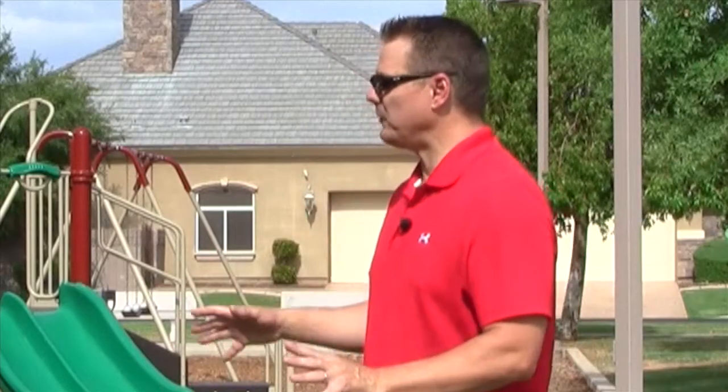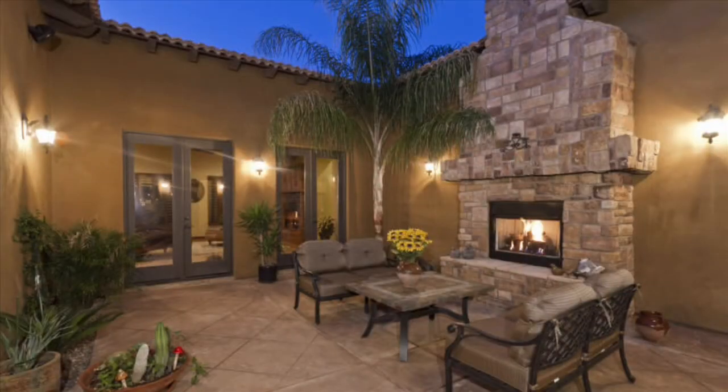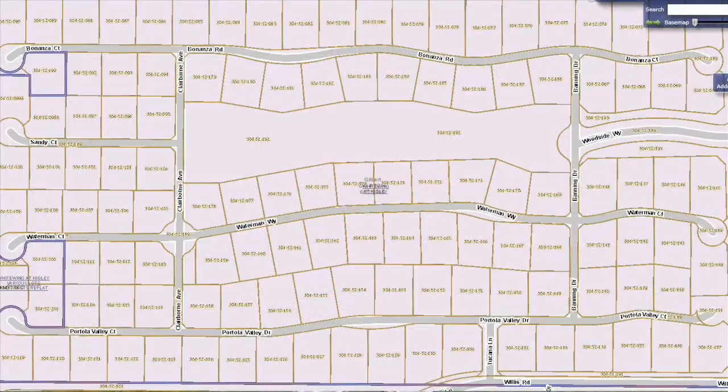I've had the privilege of walking through a number of these homes with clients, and I can tell you there is a lot of diversity on what you can find within this neighborhood. All the lots are about a half an acre. There are some exceptions — some a little smaller, some a little bit bigger — but again, they're all totally custom.